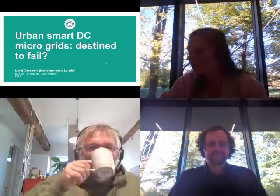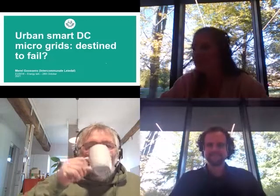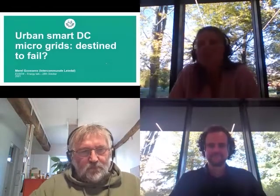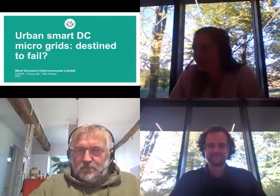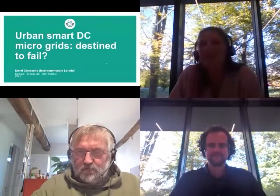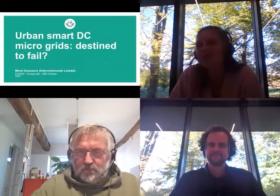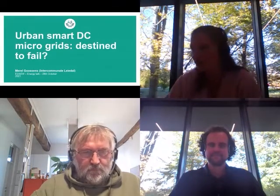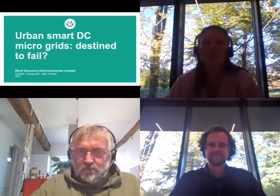Good afternoon, everyone, at our energy talk concerning the realization of the urban smart DC microgrid in a real urban context. My name is Milo Hossens. I work at the intermunicipal company Leedal, located in the northwest of Belgium. Today I will be taking you with me to our region and more precisely to the site where we, together with our six partners, are working on the European project Resourced.